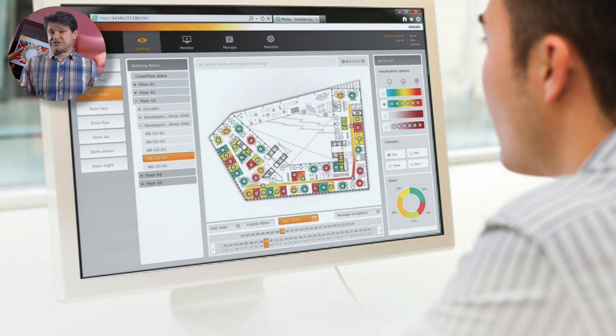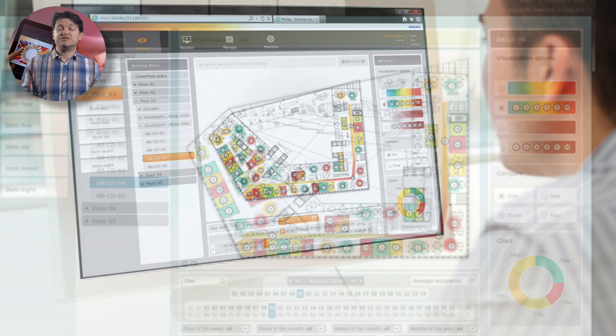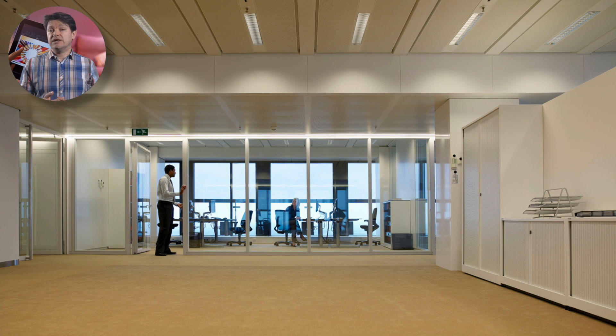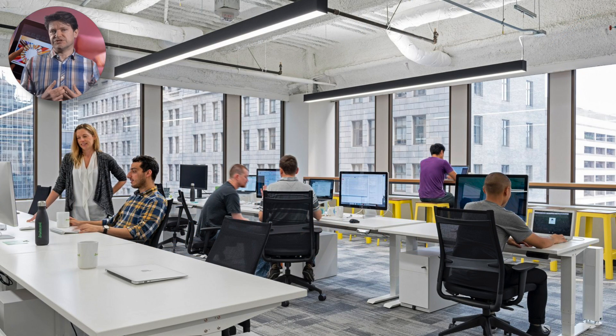For the first time they can track performance, plan ahead to best meet user needs and being fully connected they optimise management by communicating to any part of the network. This allows quick diagnostics and operation of the building in an optimal energy and cost efficient way. So what about us, the building users? A connected lighting system offers value to users in several ways.